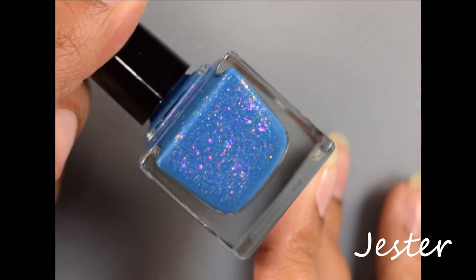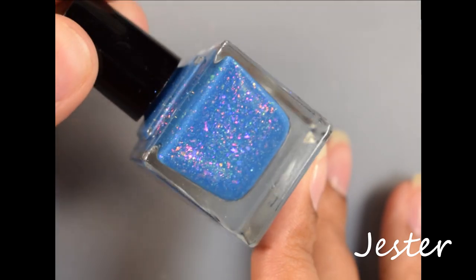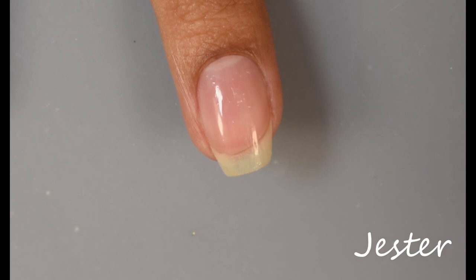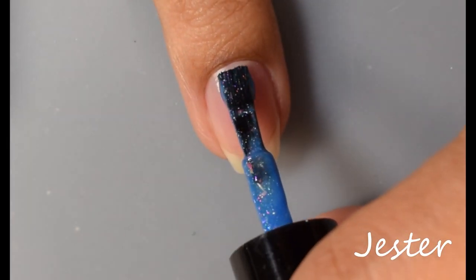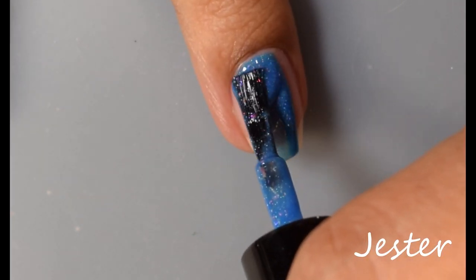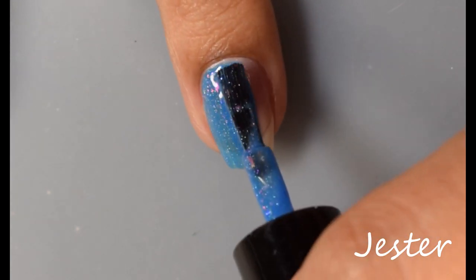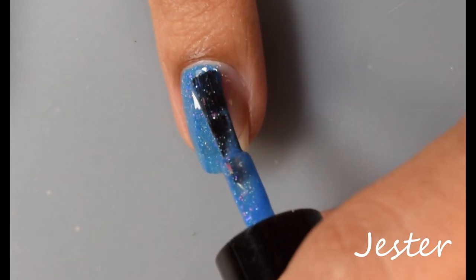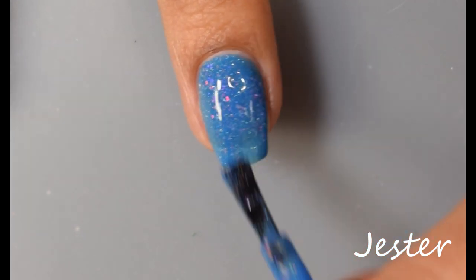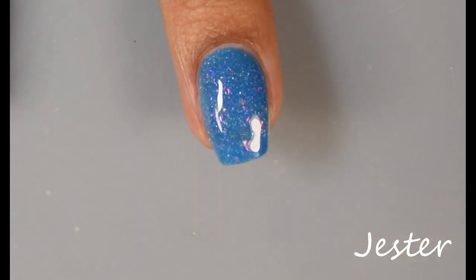First up is Jester. This is a bright blue crelly with green shimmer, pink, purple, orange, gold, iridescent flakes, and a scattering of hollow dust and micro flakes. We have a beautiful crelly-like formula. This does apply very creamy and very opaque on the nail — really, really nice smooth formula, especially since it is so full of those iridescent flakes. You'll get a nice strong feel from them across the nail. They are of the medium and small variety, so you'll get a nice scattering going on there.